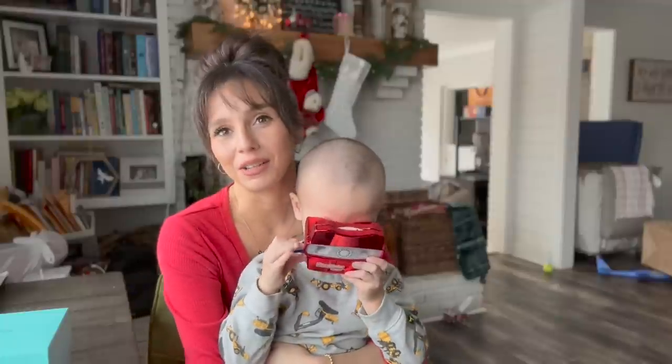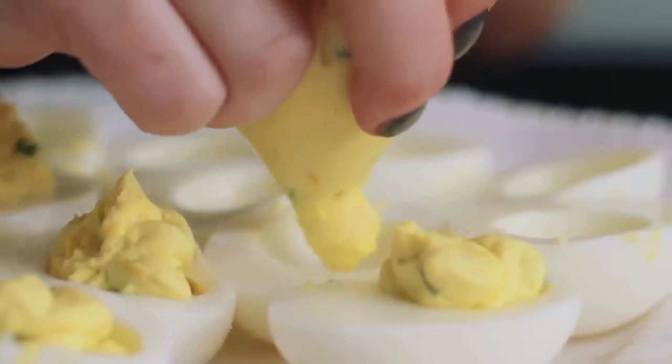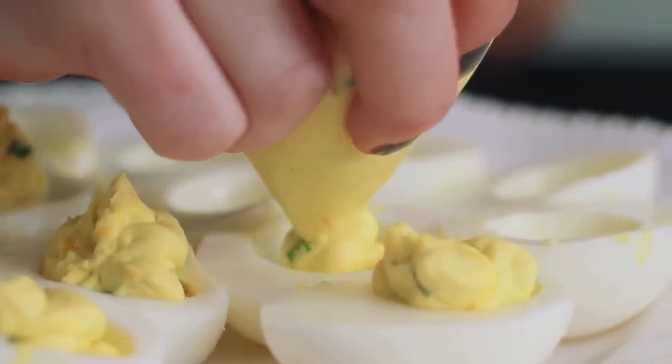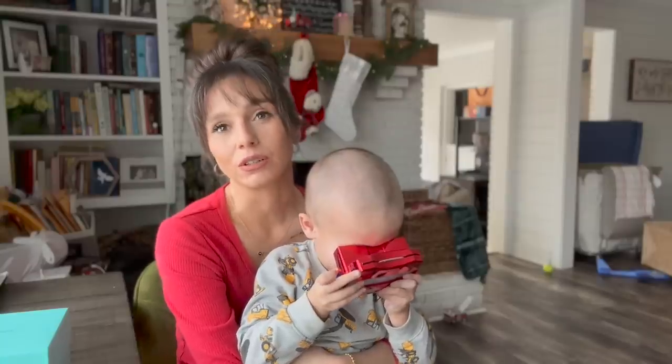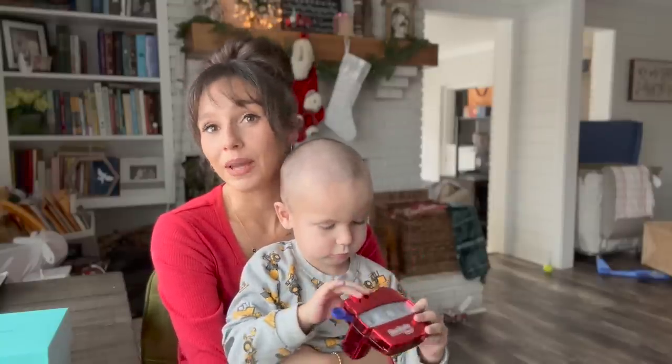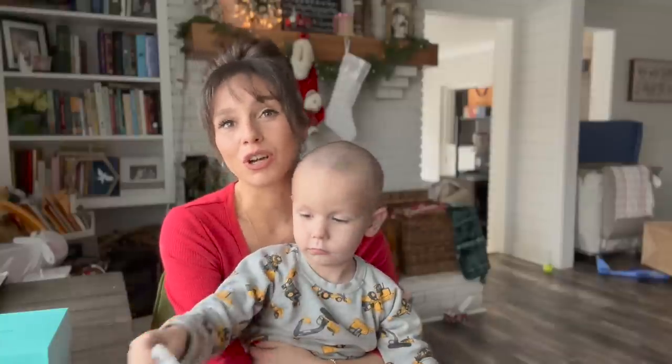For appetizers, we will be having deviled eggs. I make my deviled eggs with chosen mayonnaise. I also add bacon fat in there, some pickles, Redmond's seasoning salts, and then I top them with either fish roe, bacon chips, or parmesan cheese. You can top them with whatever you like.